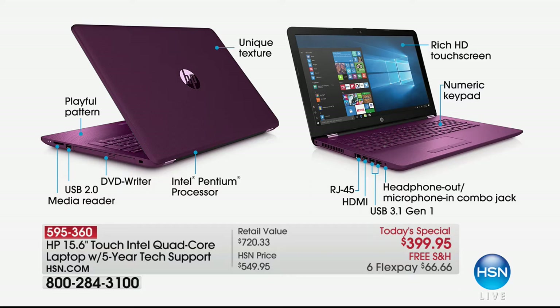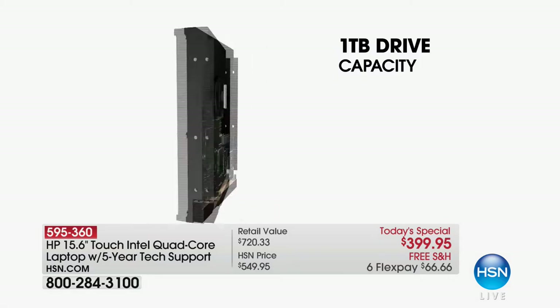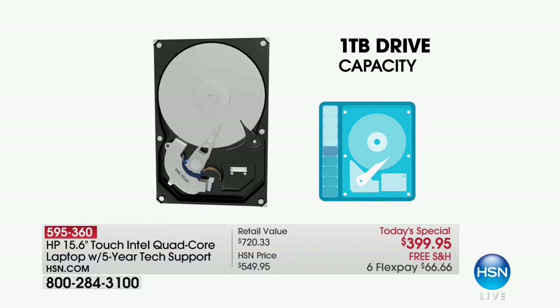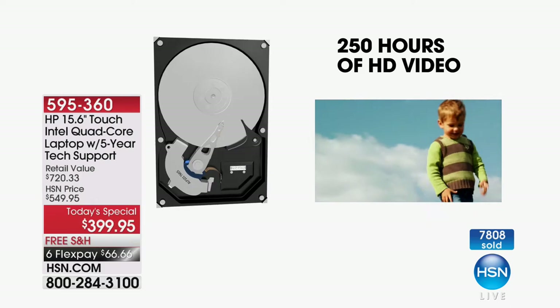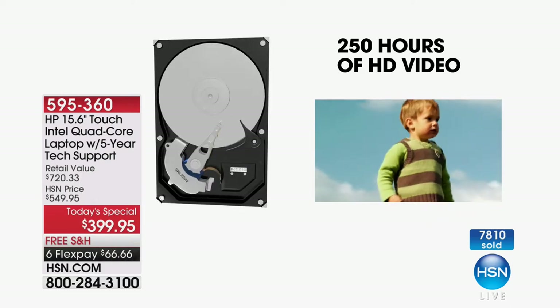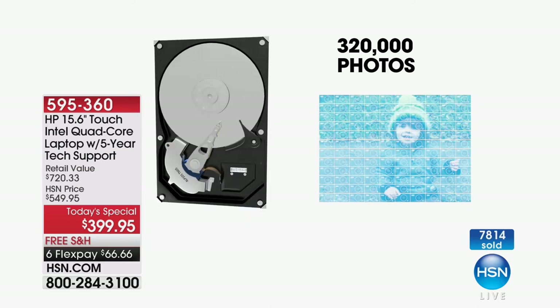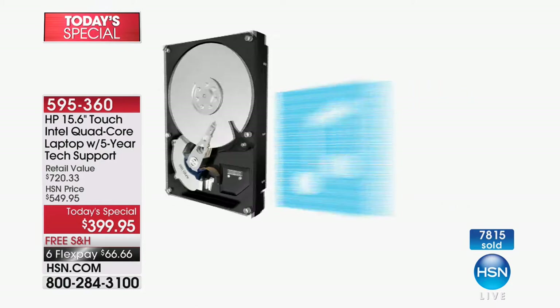What we're going to go into is our video talking about the size of the hard drive. We're half an hour in and I haven't shown you this because we've been so busy talking about the processor, the five years of service, and the high-definition webcam, which I haven't shown you yet either. Full terabyte drive capacity.